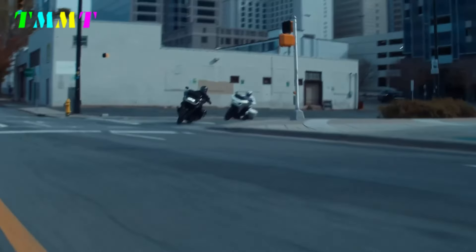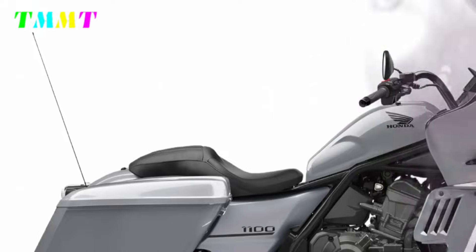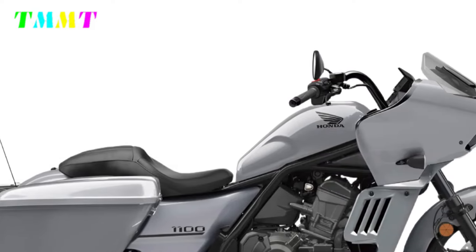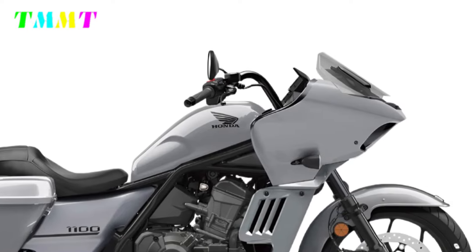In terms of features, the bike is supported by three riding modes that work electronically — standard, rain, and sport. It also features the Honda Selectable Torque Control System to prevent excessive wheel spin, wheelie control to prevent the front wheel from lifting, as well as cruise control and an automatic riding speed regulator.